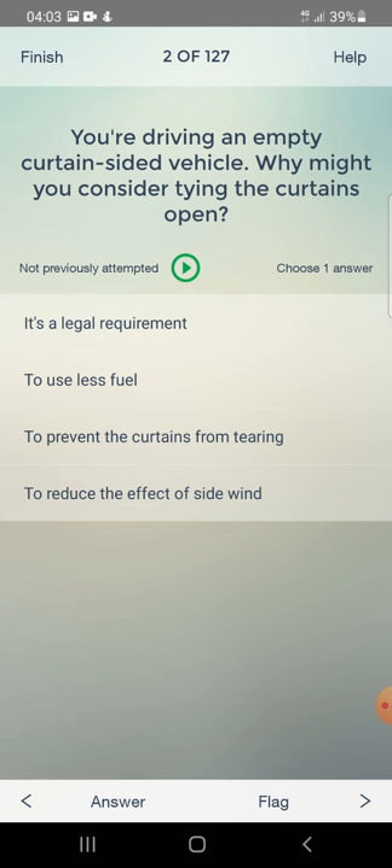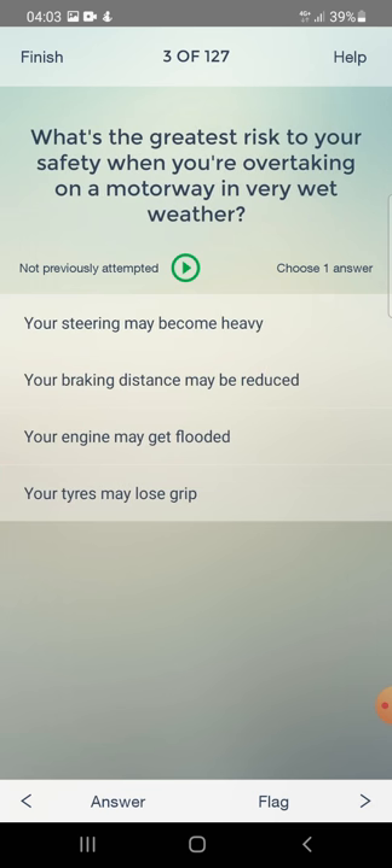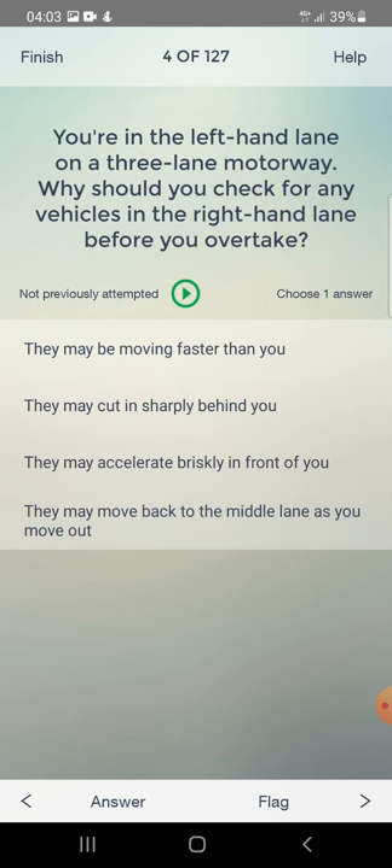What's the greatest risk to your safety when you are overtaking on a motorway in very wet weather? Your steering may become heavy, your braking distance may be reduced, your engine may get flooded, or your tyres may lose grip? The answer is: your tyres may lose grip.